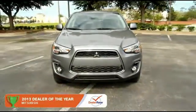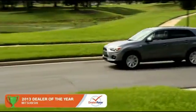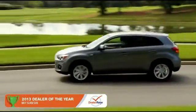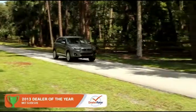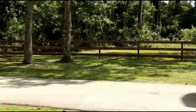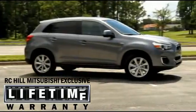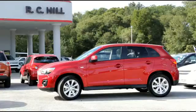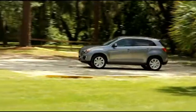The 2014 Mitsubishi Outlander Sport is at the top of its class. The versatile and stylish Outlander Sport seats five. The Outlander Sport is anchored by its industry-leading 10-year, 100,000-mile powertrain warranty, a roadside assistance plan that provides you help if you need it for five full years, and Mitsubishi's commitment to innovation that comes from nearly a century of building some of the world's best engineered automobiles.